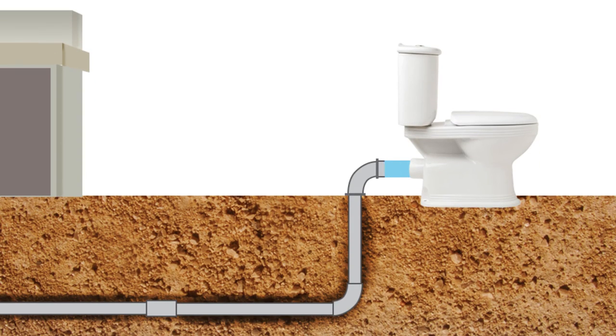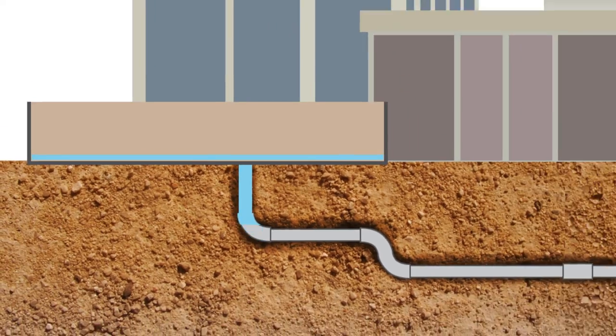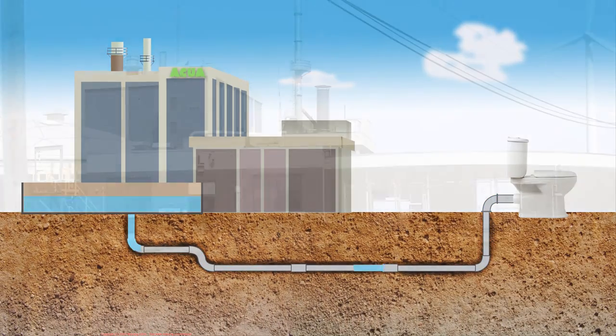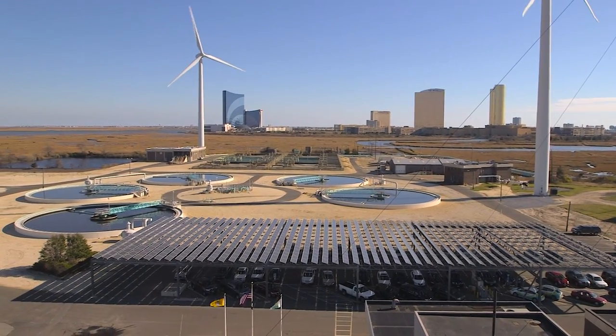Did you ever wonder what happens to the water that goes down your toilet or shower drain? For many towns in Atlantic County, it comes here — the Atlantic County Utilities Authority wastewater treatment facility.